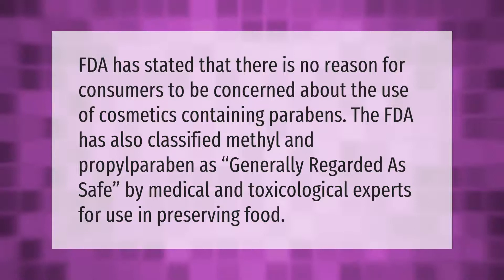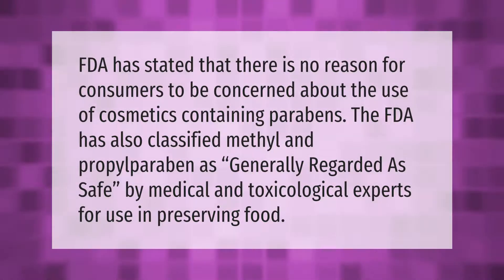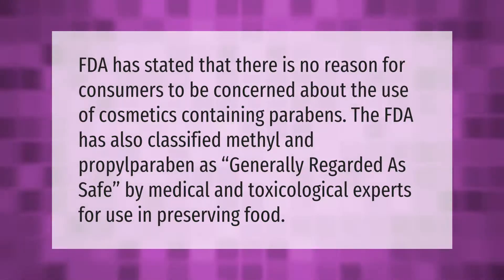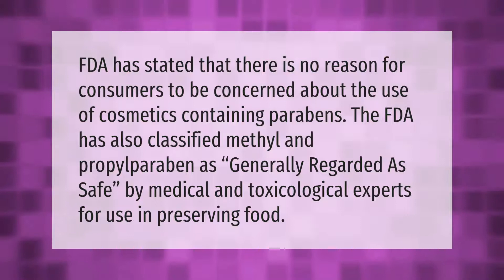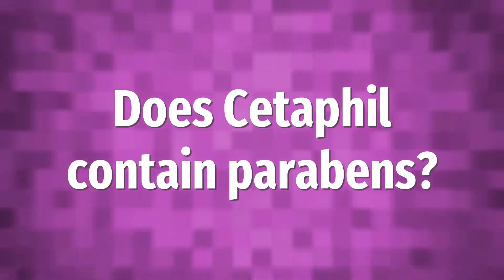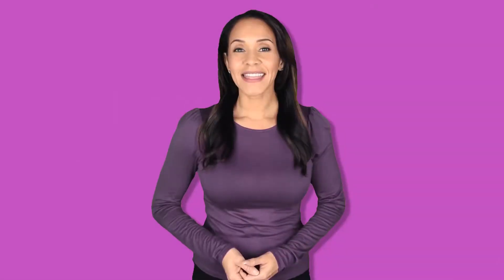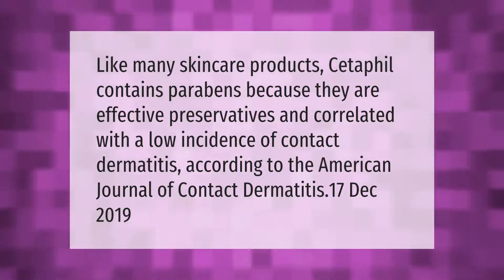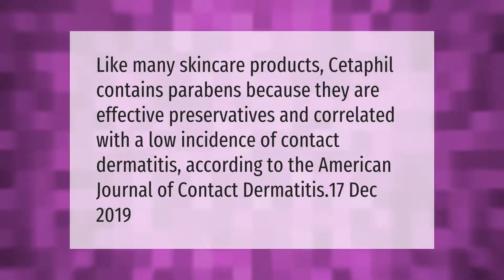The FDA has stated that there is no reason for consumers to be concerned about the use of cosmetics containing parabens. The FDA has also classified methyl and propyl paraben as generally regarded as safe by medical and toxicological experts for use in preserving food. Like many skin care products, Cetaphil contains parabens because they are effective preservatives.